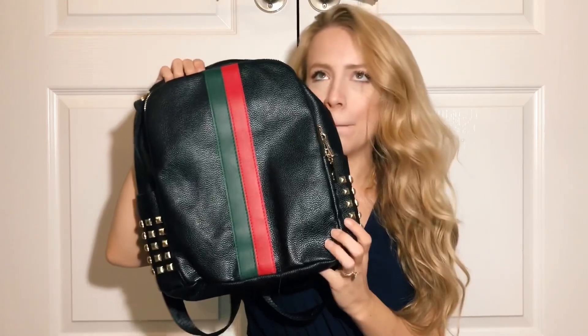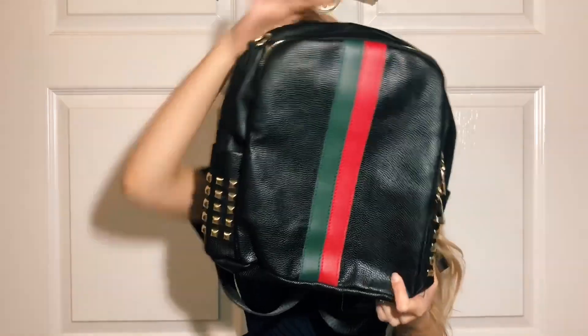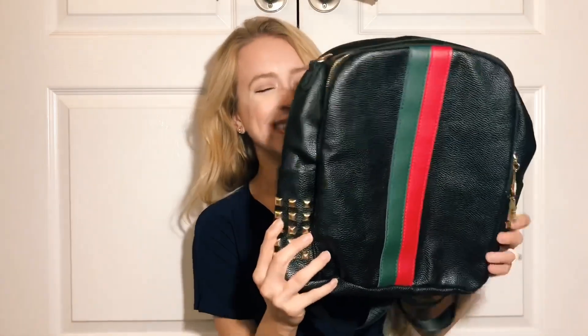It has that new backpack smell — like when you buy a backpack at Target for back to school and you open it up and it has that scent. It's not a bad smell. But yeah, there is your Gucci-inspired dupe backpack.